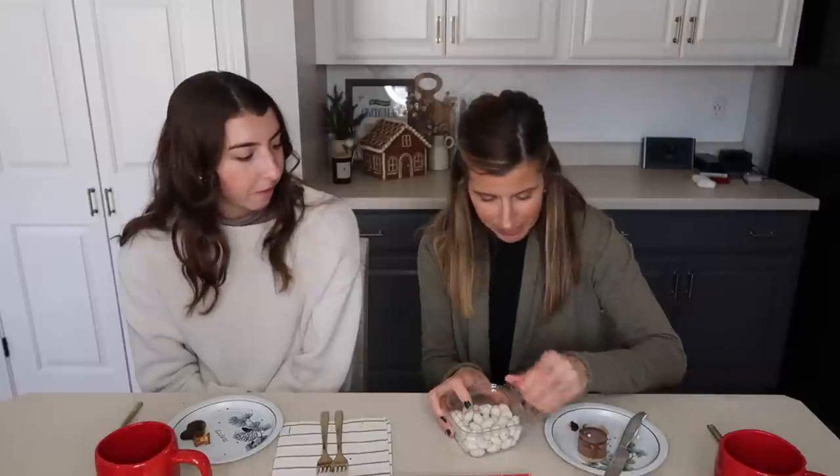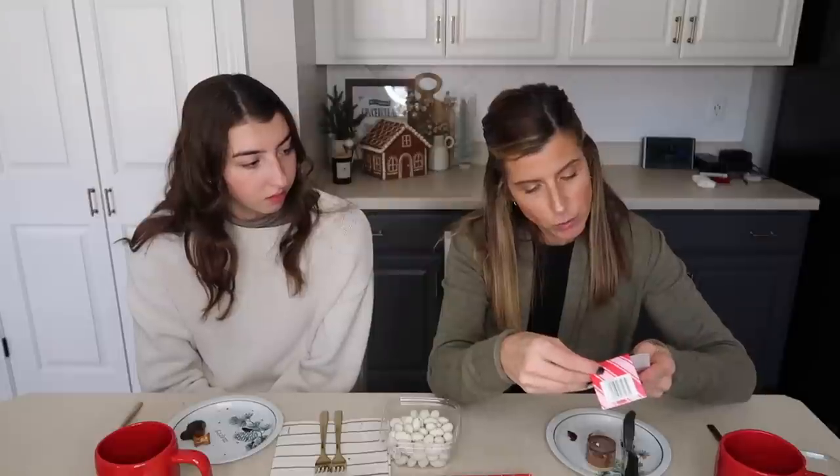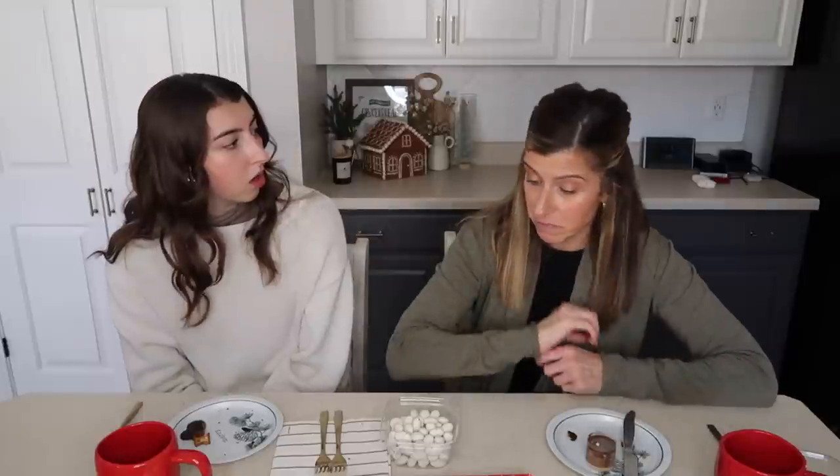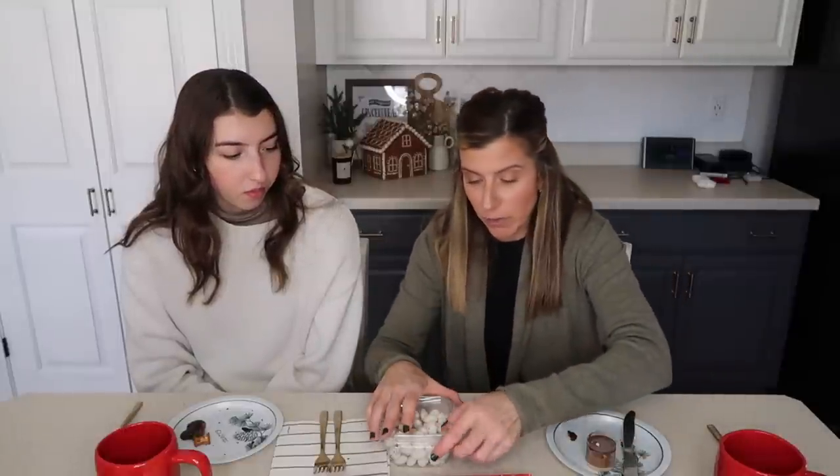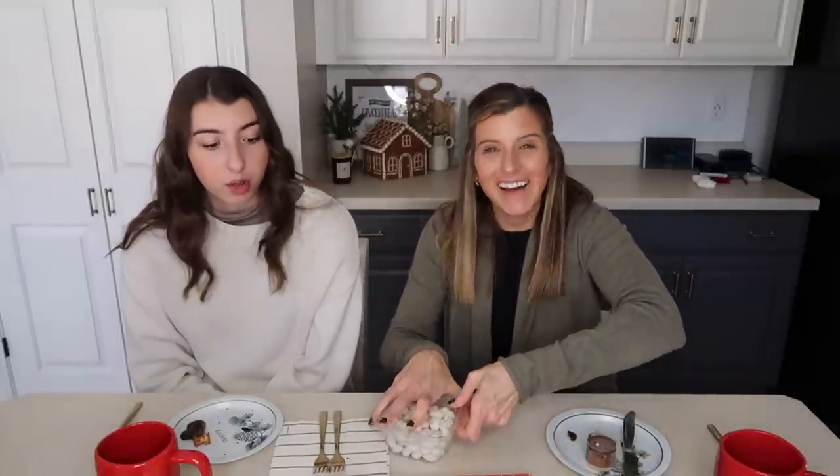Now let's try the candy cane chocolate-covered almonds — roasted almonds dipped in dark chocolate, then enrobed in white chocolate and covered in candy cane bits. Are you feeling sick yet? I'm actually doing okay, not too bad. I like them, I think they're good. Rating: we're a little split — somewhere between three and a half and four. They're good though, they're not going to be a waste.